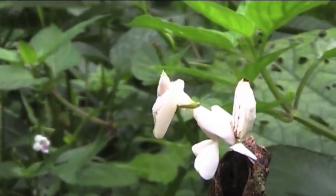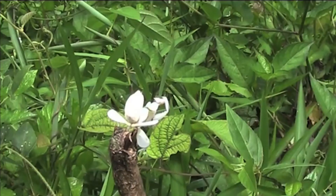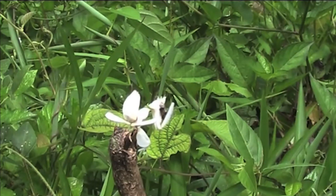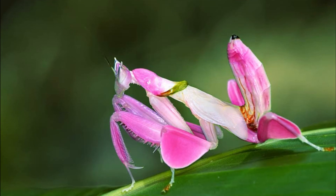The Orchid Mantis was first discovered in 1879 by an Australian journalist who initially thought that Orchid Mantises were bug-eating flowers. Found in the depths of the rainforests of Indonesia and Southeast Asia,